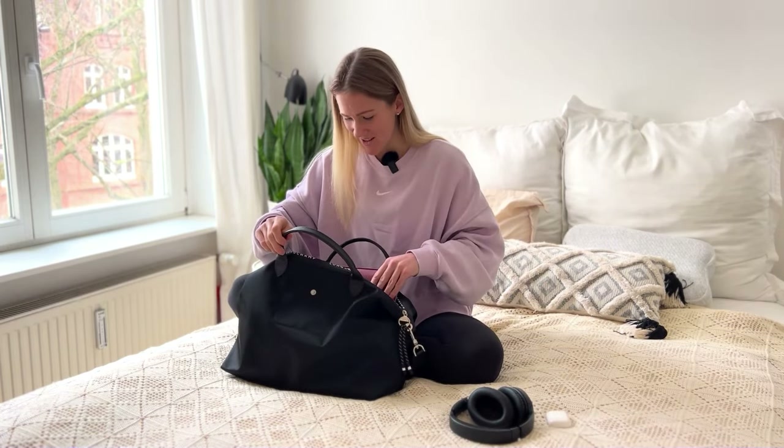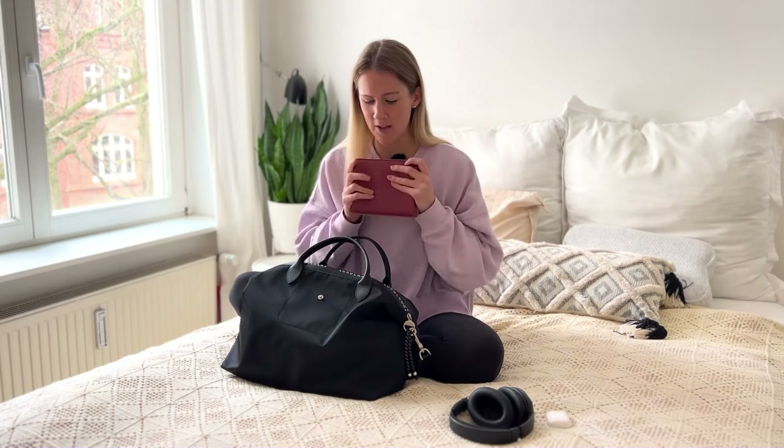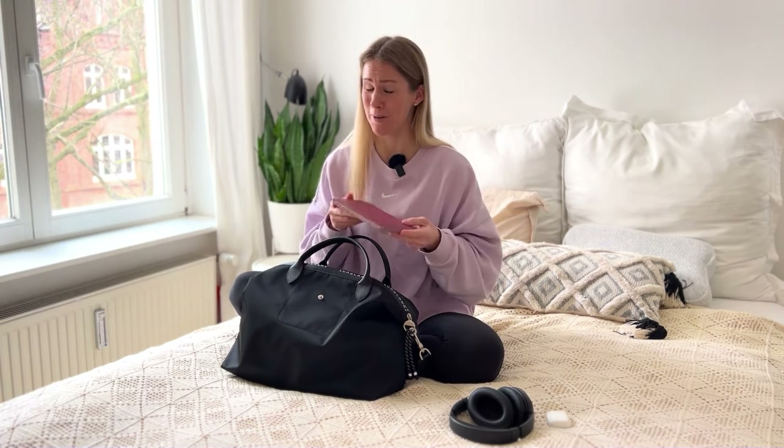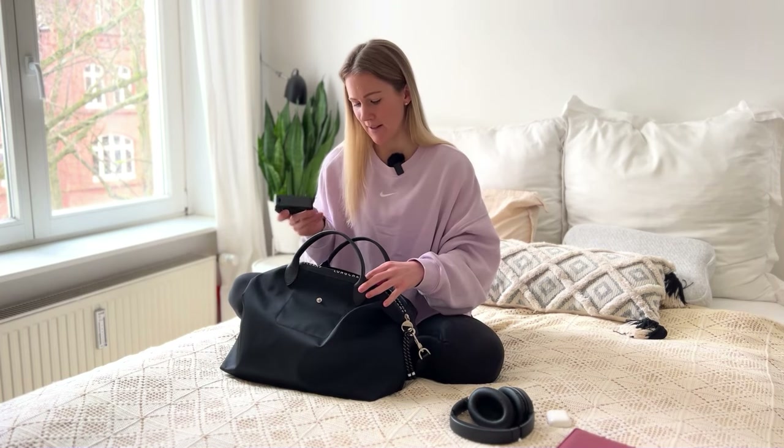For entertainment, I always take my Kindle — or a book or magazines, but for me it's always the Kindle because I read a lot. This way I'm not limited in how much I can read. If I finish a book on a trip I can just buy a new one on the Kindle, and I don't have to worry about the weight since books are really, really heavy.